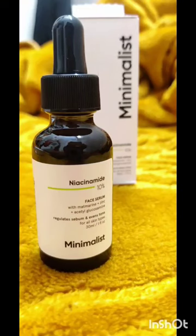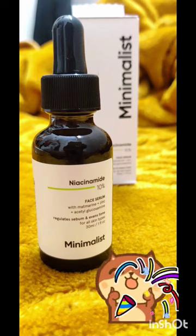From my personal experience, I am giving Niacin Med 10 out of 10.